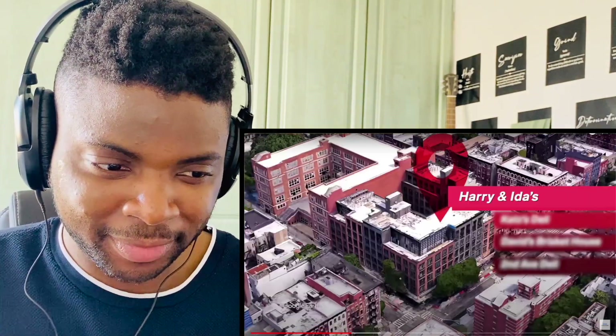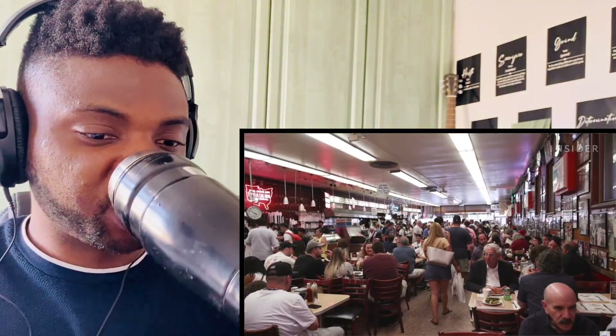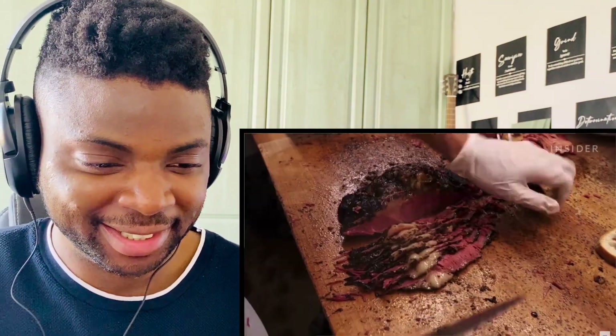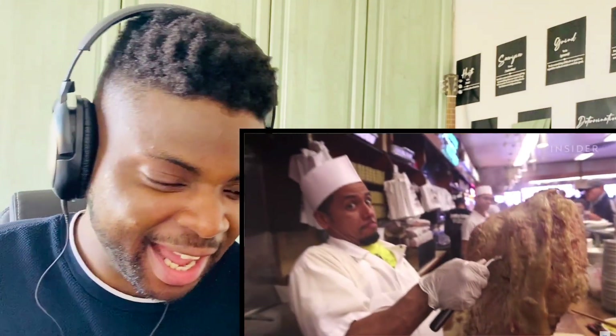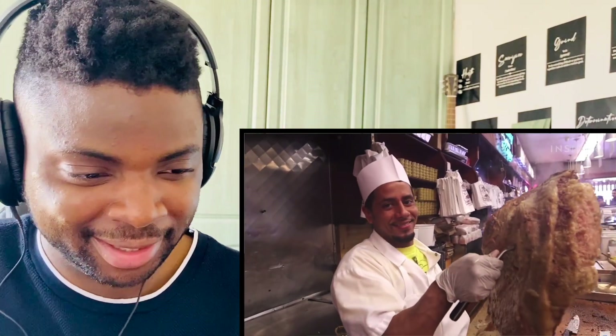Our second stop is Katz's Deli, a New York City staple and arguably the most famous pastrami spot we're visiting. It's the best pastrami ever, anywhere. What makes Katz's pastrami the best is the way they cut their meat — it's the cutters, they have the magic. If New Orleans has beignets, New York has pastrami.